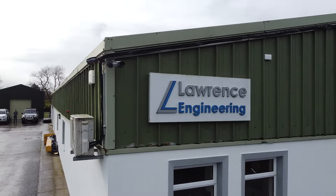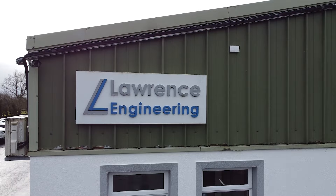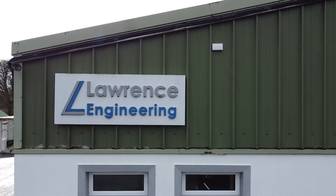Now, James, first of all, what kind of companies do Lawrence Engineering work with? You export to a lot of different companies, don't you? Yeah, we work with blue chip medical device companies all over the world.